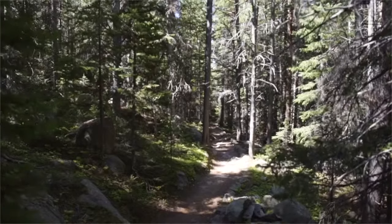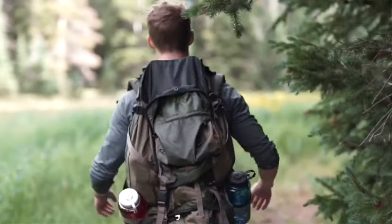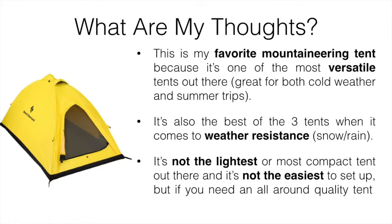The Black Diamond Eldorado is my favorite mountaineering tent because it's one of the most versatile tents out there — great for both cold weather and summer trips. It's also the best of the three when it comes to weather resistance, handling snow and rain well. So if you're going somewhere with wet snow or rain, this is definitely the better option. It's not the lightest or most compact, and not the easiest to set up, but if you need an all-around quality tent, this is it.